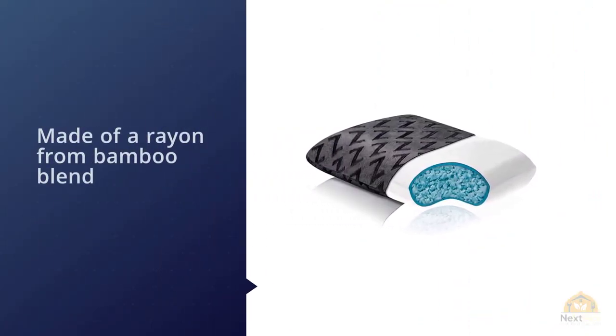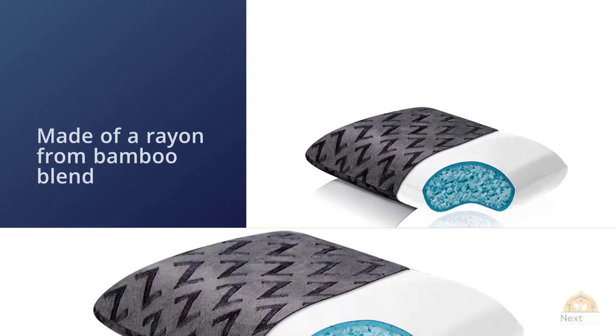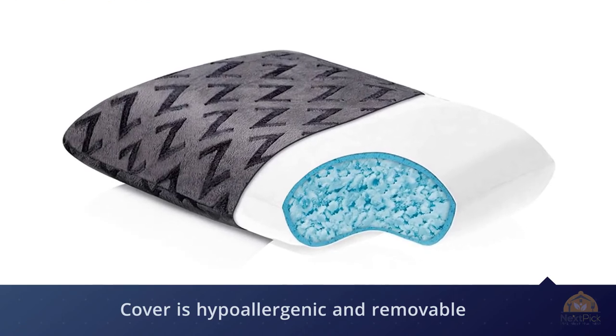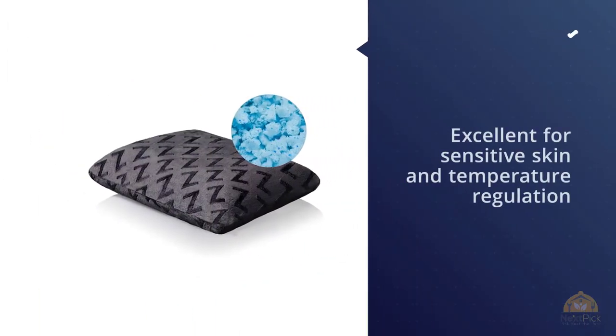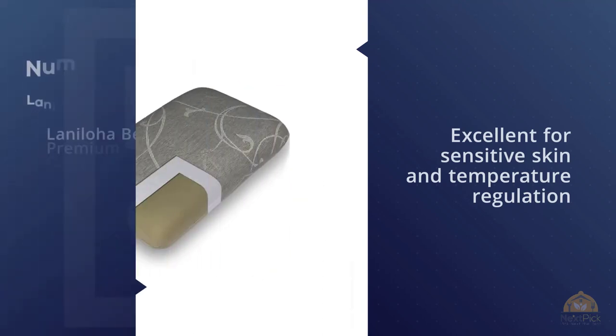A soft gel dough memory foam sleeve encases this pillow to keep a consistent feel while maintaining the ability to be shaped or molded for optimal comfort. Accompanying the pillow is a super soft velour cover made of a rayon from bamboo blend. This luxurious cover is hypoallergenic and removable, as well as excellent for sensitive skin and temperature regulation.